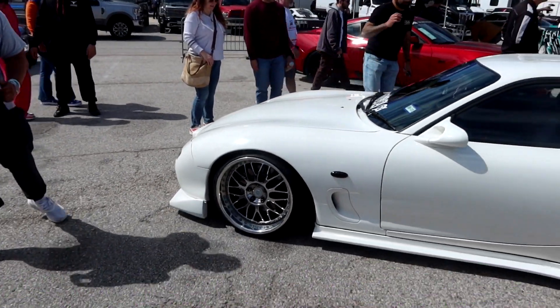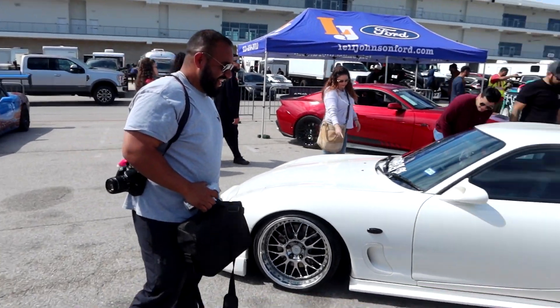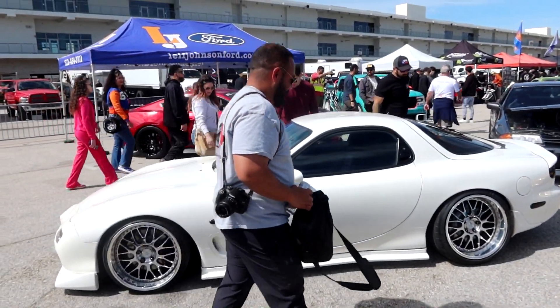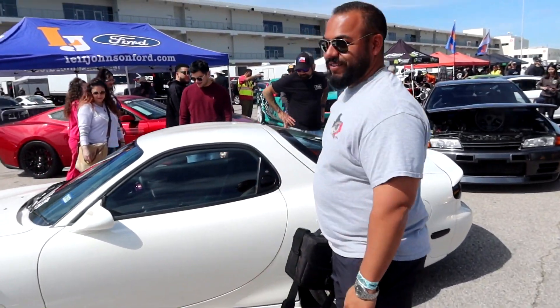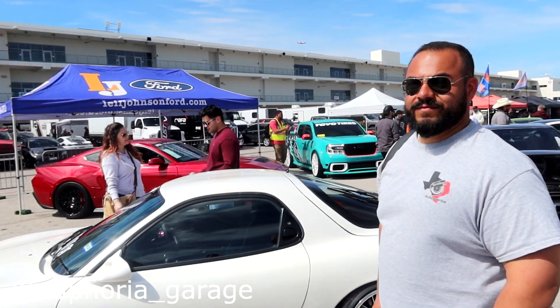Super cool — always cool seeing another fellow car owner. Also an S2000 owner here, super clean FD RX7 build. Do you have a page I can give you a shoutout on the channel? Euphoria Garage — we'll link it right here.